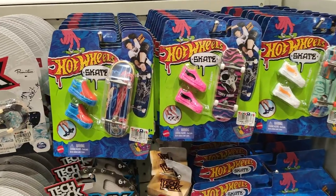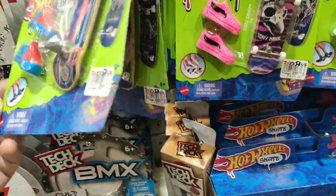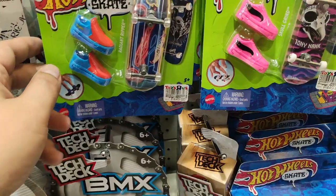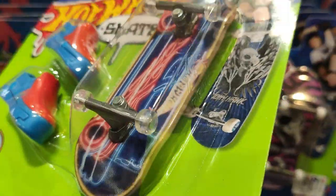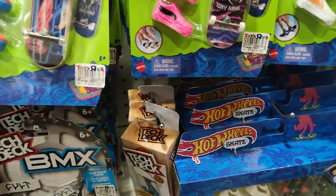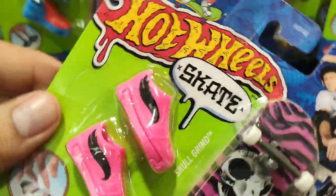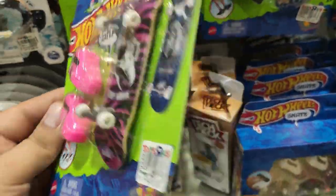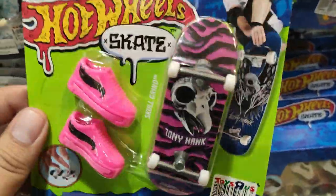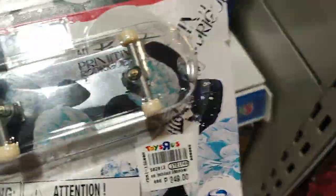I love the Hot Wheels Skate — it is expensive though, 10 US dollars with the skateboard. You can't remove the trucks like you can with Tech Deck, but it includes shoes. I think I will buy one and do a review in another video. I do like Tech Deck also.